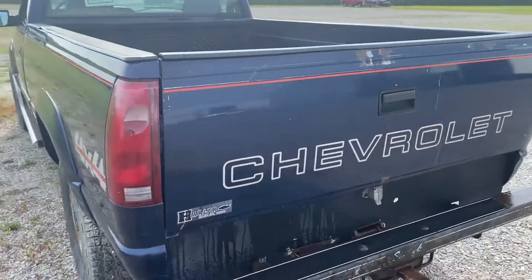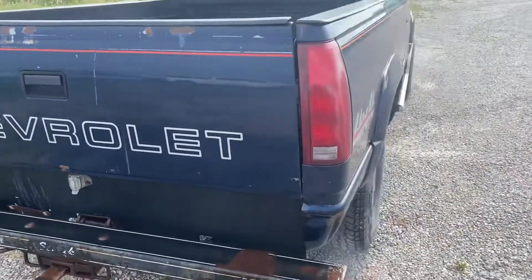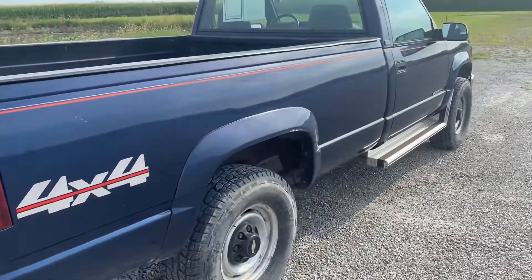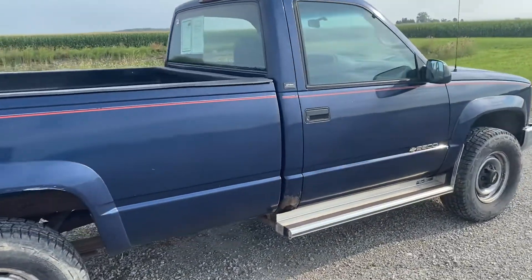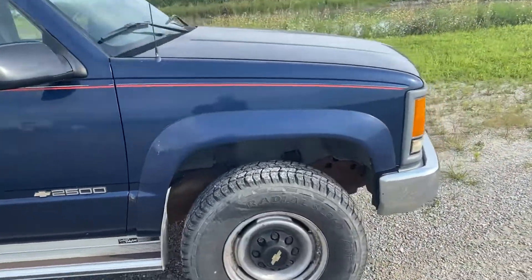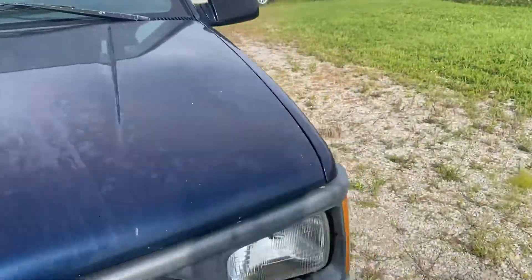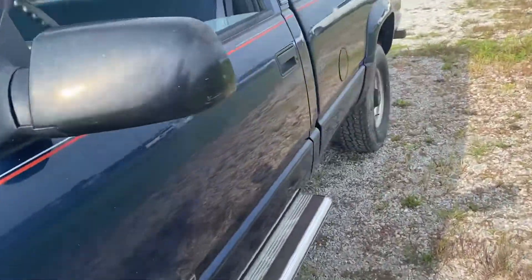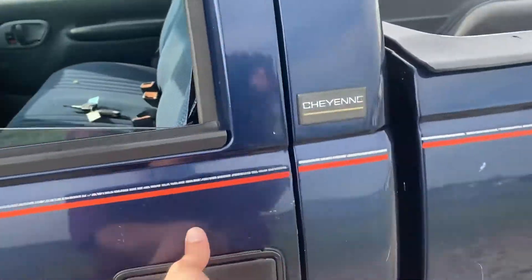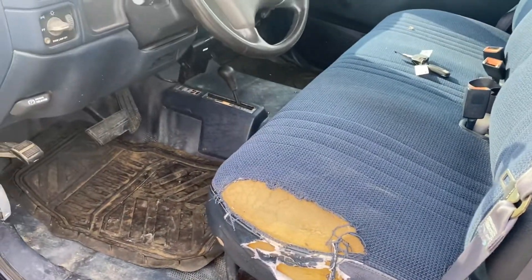Started right up when I turned it on this morning. Take a look inside here next. A little damage there on the driver's seat, but not too bad.